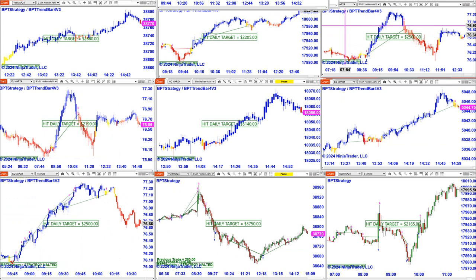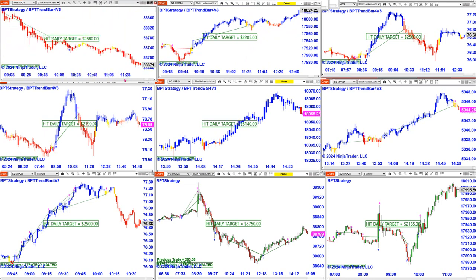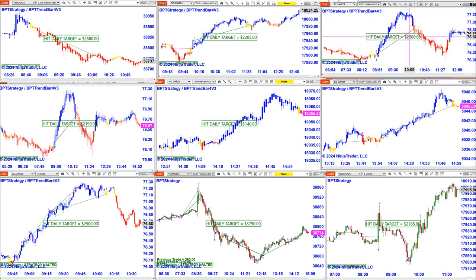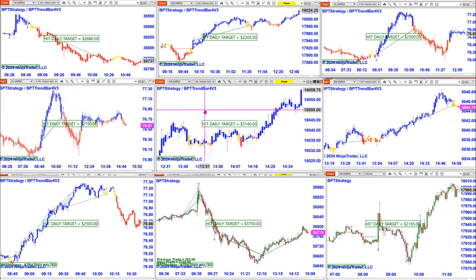Some of the trades done today: the YM two-minute hit the daily target. All of them are set at $2,000, and when the market goes in your favor the auto trade will not close. The daily target is $2,000 and we got $680 more, so it's $2,600. On the Nasdaq we got $500 more, so it's $2,500. On the CL four-minute we got $190.